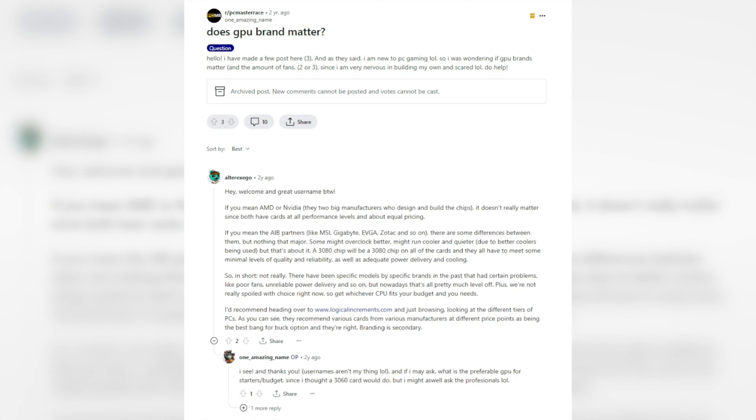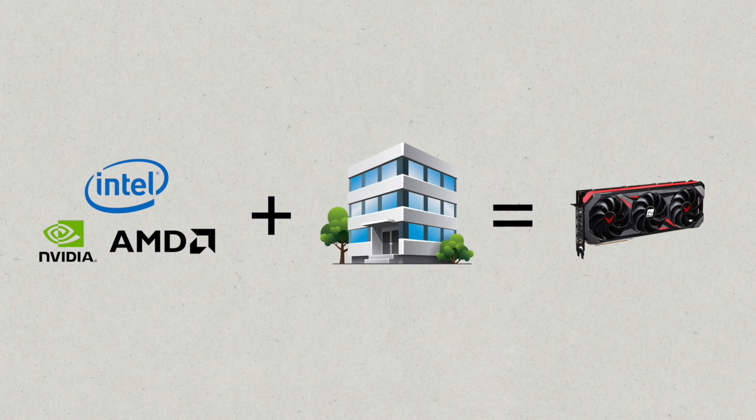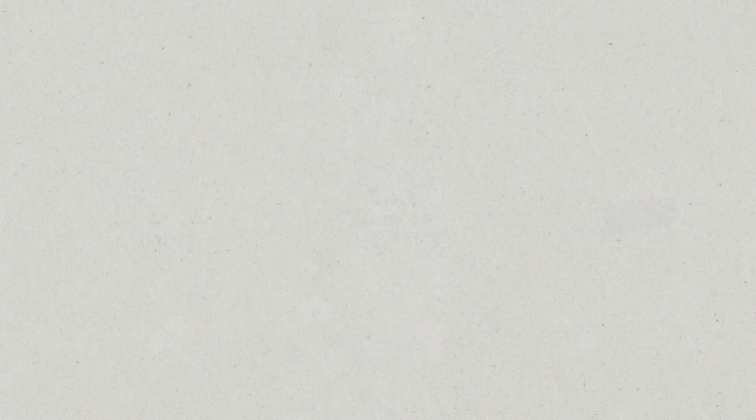Before the battle gets started, I wanted to talk a little about graphics card brands. A question I see a lot is: does GPU brand matter? The simple answer is yes, but it really depends on what you prioritize most. Nvidia, AMD, and Intel partner with third-party companies — or add-in board partners — to produce graphics cards.